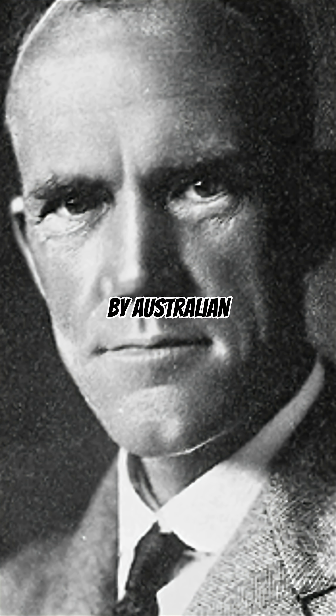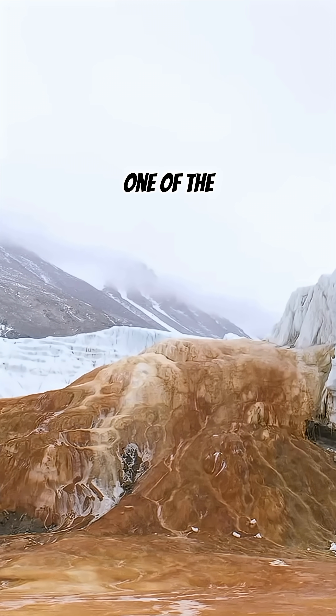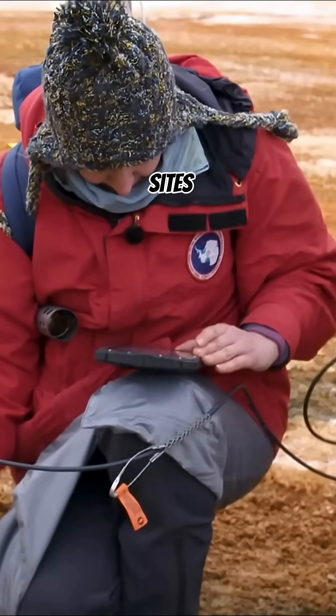Discovered in 1911 by Australian geologist Griffith Taylor, Blood Falls continues to be one of the most mysterious and studied sites in Antarctica.